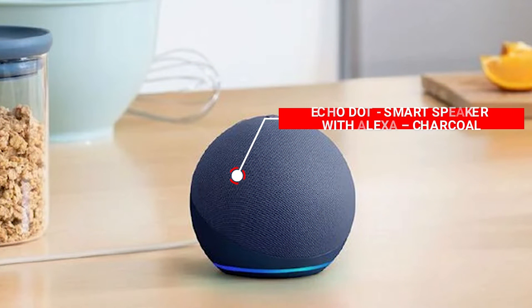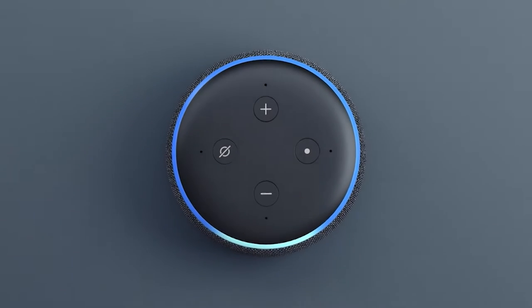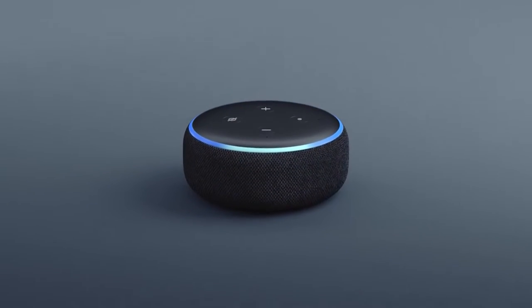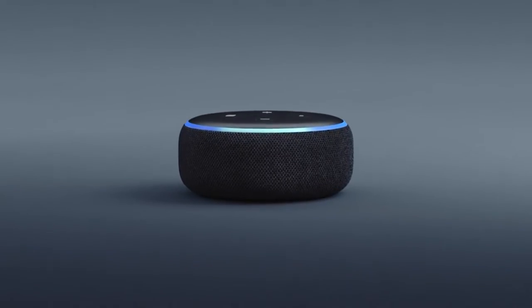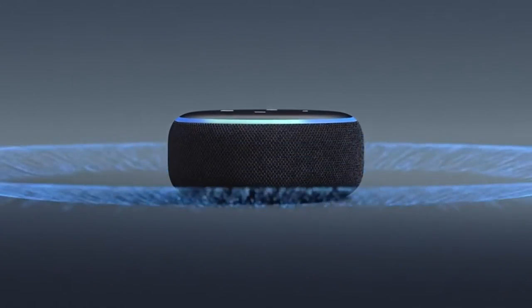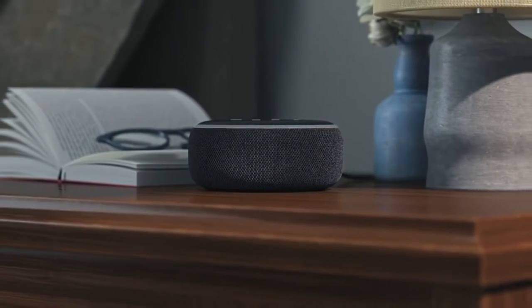Number 2: Echo Dot — Smart Speaker with Alexa — Charcoal. Meet the Echo Dot, our smallest smart speaker that fits great in tiny areas. It offers better speaker quality than the Echo Dot Gen 2 for richer, louder sound. For stereo sound, connect with a second Echo Dot.